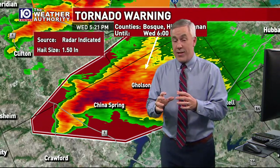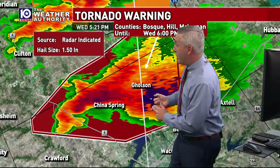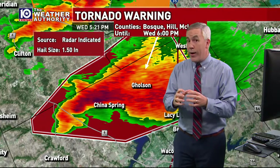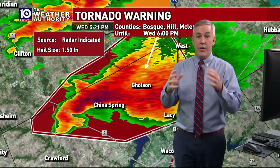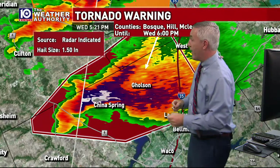Even if there's not a tornado, if we get baseball-sized hail, this is bust-out-window-style, significant-damage-style hail. We need you in the China Spring area, Golson, and northern Waco to take tornado precautions even if there's not a tornado, because baseball-sized hail is what we call destructive hail, meaning it can do significant, significant damage.